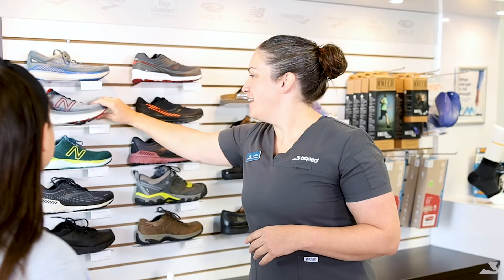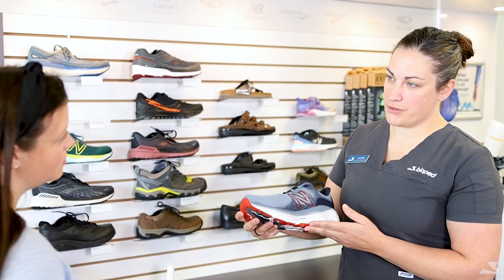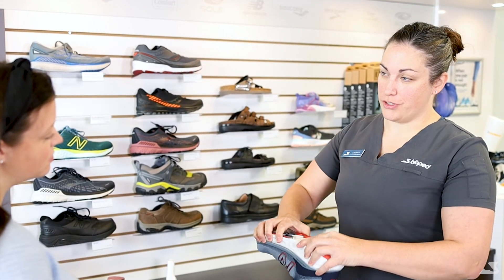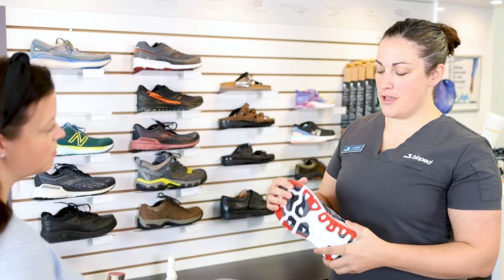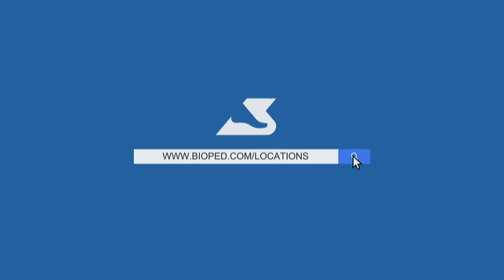The best way to ensure that shoes are properly fit for you is to come in for a comprehensive foot care assessment at your local Biopet. Our clinicians will assess your feet and help you pick the right size and type of shoe for your individual needs. To schedule an assessment, visit www.biopet.com/locations today.